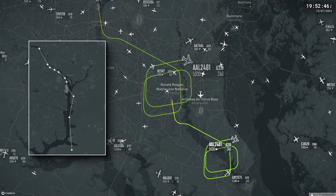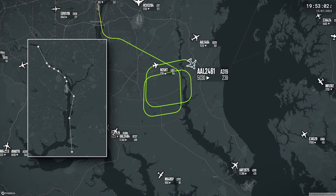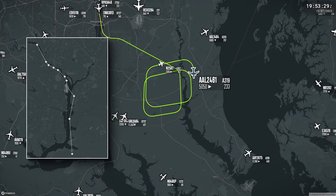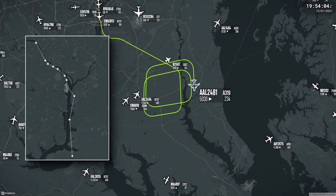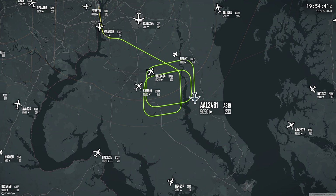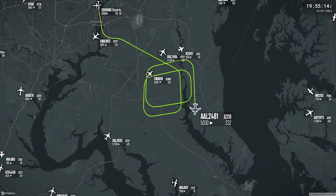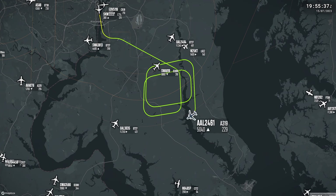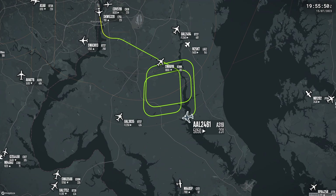Planes arriving into Reagan National are required to fly unusually complicated paths to avoid restricted and prohibited airspace above sensitive landmarks, government buildings, and military installations in and around Washington, D.C. The airport is also one of the most stringently noise-controlled airports in the United States. With an aircraft experiencing non-normal conditions, the crew have decided they will divert to the nearby Dulles or Baltimore airports for safety reasons.